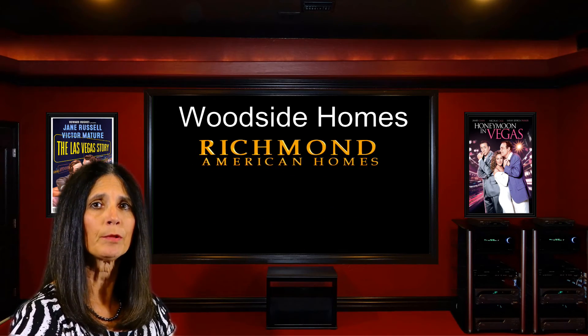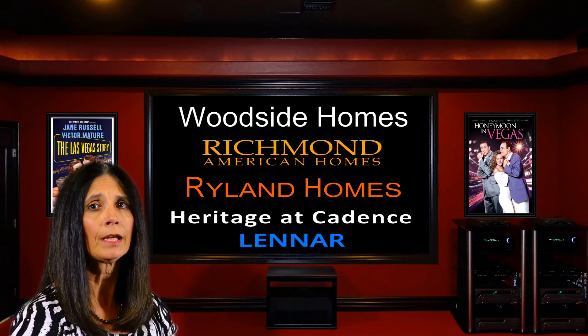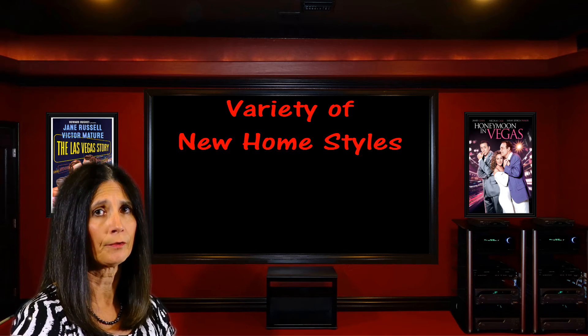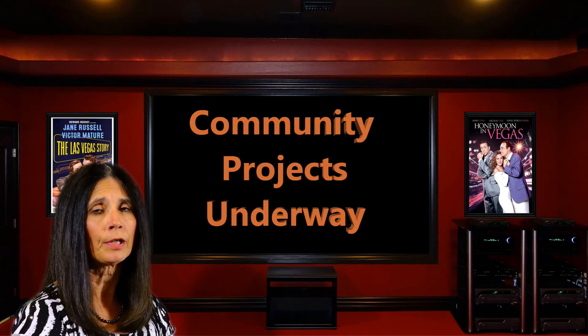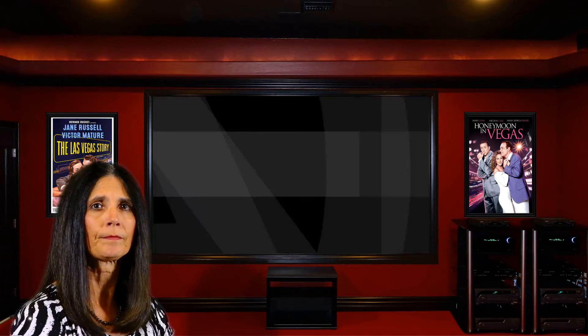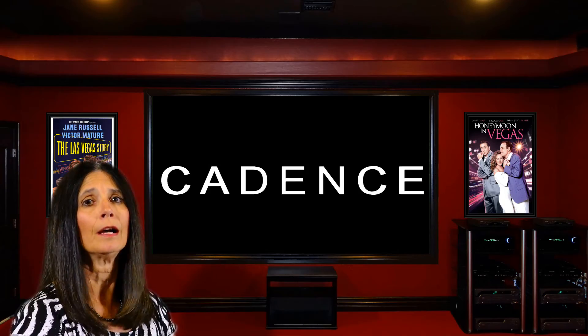Woodside has since been joined by Richmond American, Ryland, and an age-restricted community, Heritage by Lennar. As you'll see, there is now a variety of new home styles available, and a number of homes that are either built or under construction. Plus a few more community projects that are underway, or that are said to be coming soon. So hop in, and let me give you the updated look of Cadence.